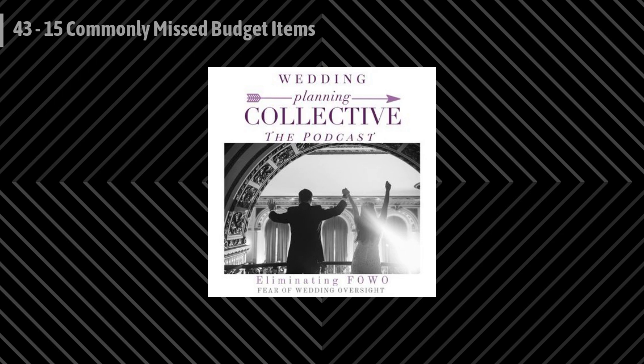And there you have it — 15 commonly missed budget items. Hopefully you have some room in your budget for all of these, or a healthy miscellaneous fund set aside. If you're looking for more tips, head over to the Wedding Planning Collective Facebook group where I'll be going live and sharing more tools and tricks. If you found this episode helpful, please give me a quick review and share it with other engaged couples. Thank you so much for listening and I'll see you in the next episode.